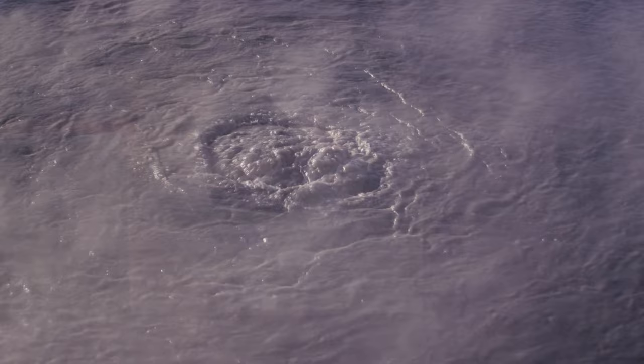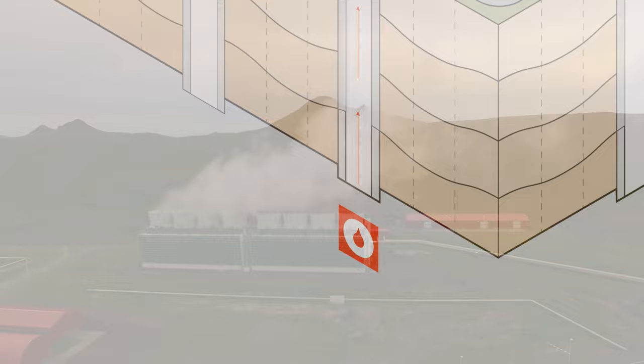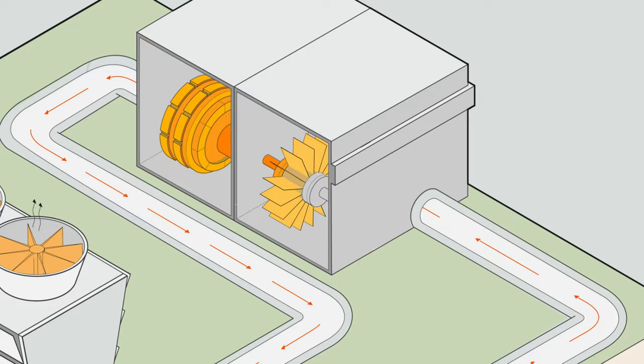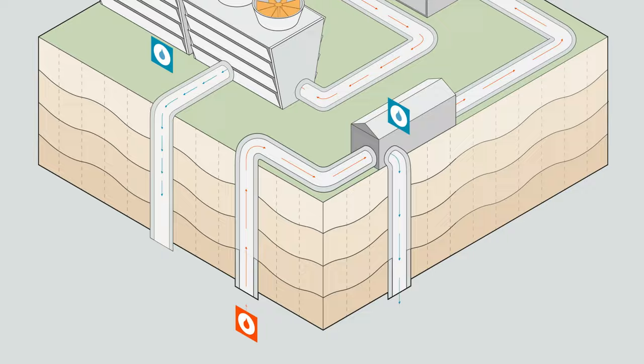The geothermal fluid from high temperature wells is composed of boiling water and steam. The steam is utilized to power turbines that convert the thermal energy of the steam into electricity. The steam is then condensed into water, which is re-injected back into the Earth and back into the water cycle.